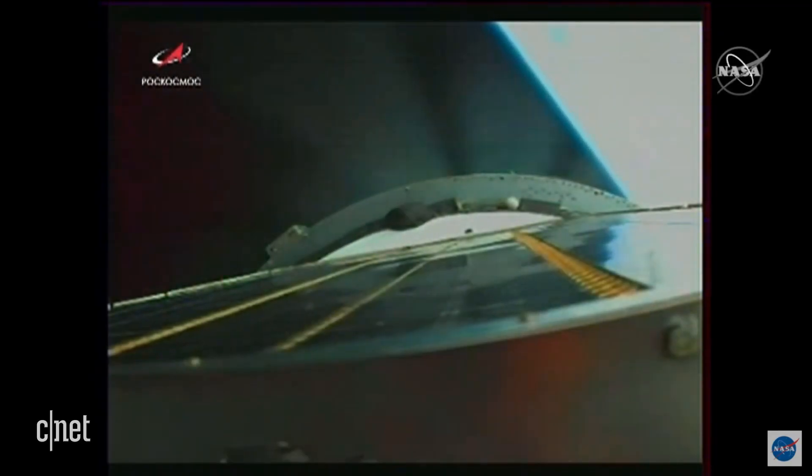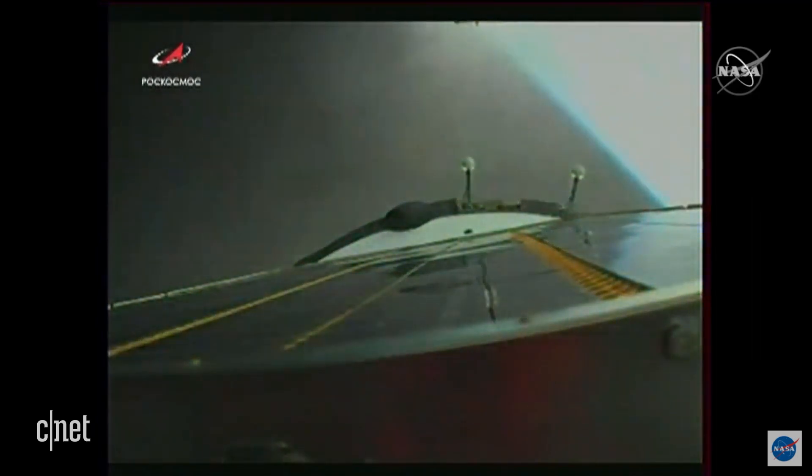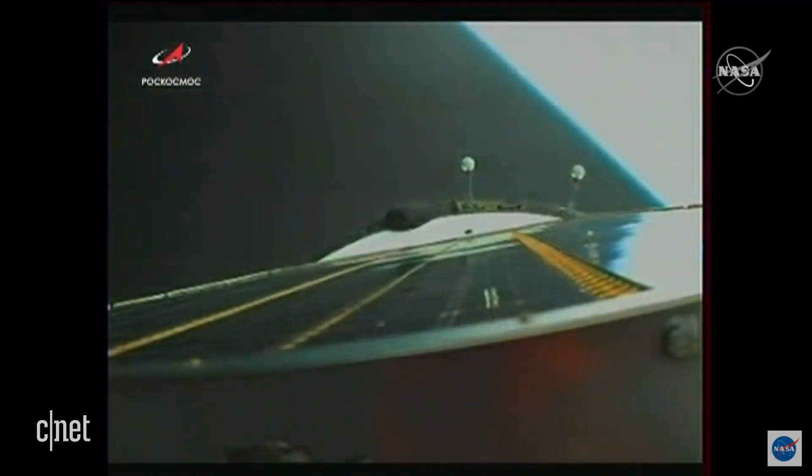510 seconds into flight. Pitch and roll are all nominal. Get ready for the stage separation — we'll see the engines cut off, and once the vehicle separates it usually gives the crew a bit of a jolt. Then the Soyuz will be flying free. We see the third stage separating there — we can see it dropping away now. Third stage separation confirmed.